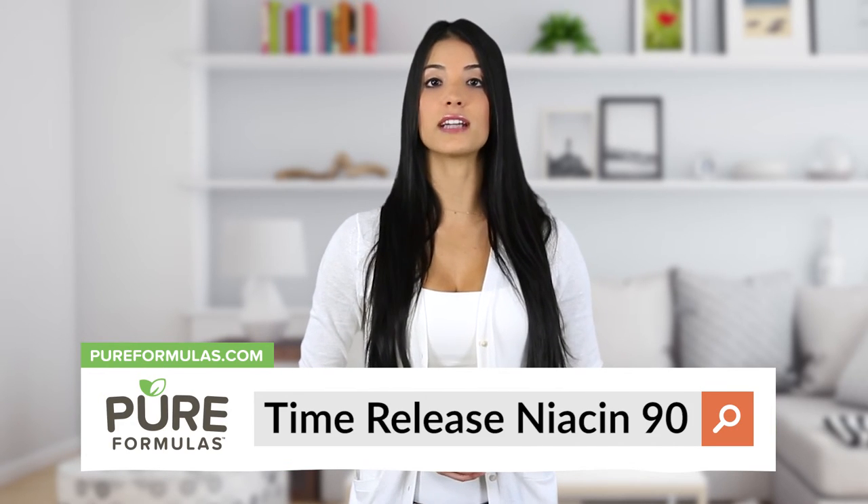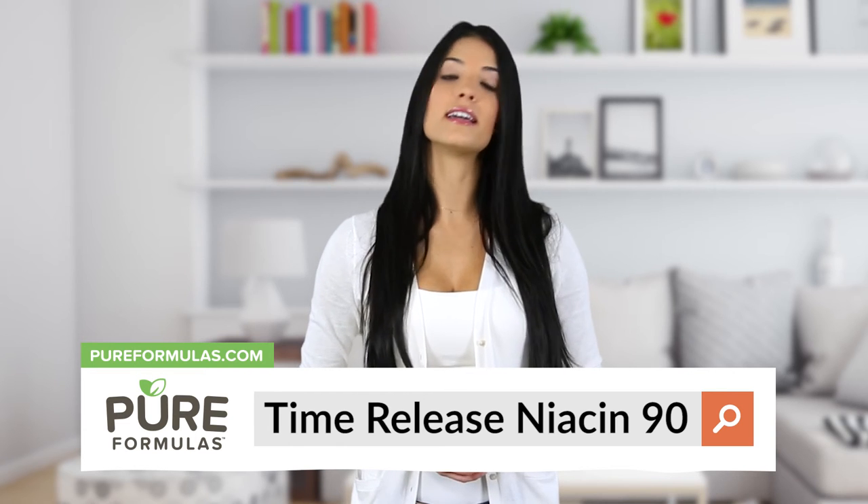To get more information about this product, visit our website at pureformulas.com and enter 'time-release niacin 90' into the search bar.